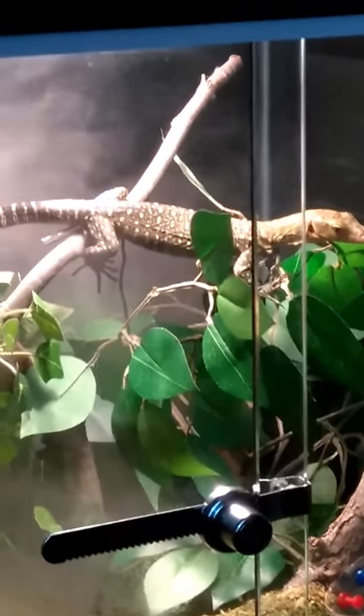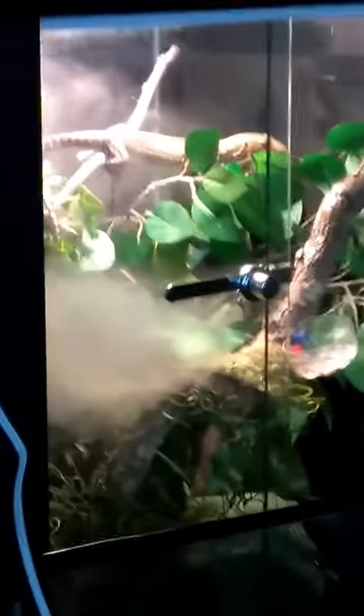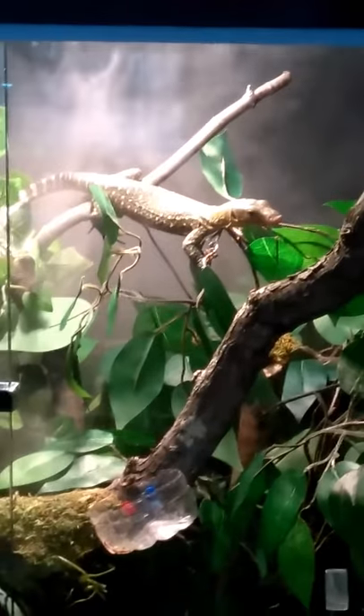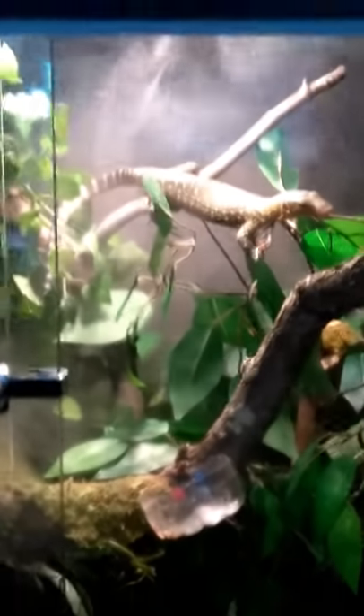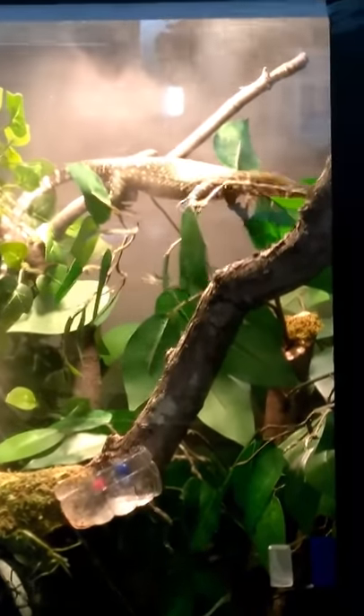Hi YouTube, this is my Quincy monitor. He's in the enclosure now. Let me pan out a little bit so you can see it's a tall critter cage that I have modified for my monitor. I plan on building a six foot by three foot by four foot enclosure for him soon, but meanwhile he can stay in this one and he's doing just fine. This is the humidifier or fogger. I don't know if it's a male or female.